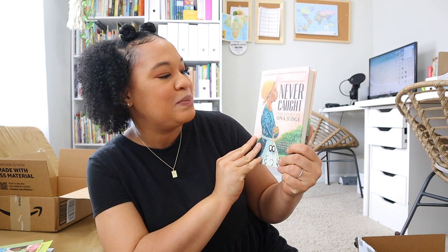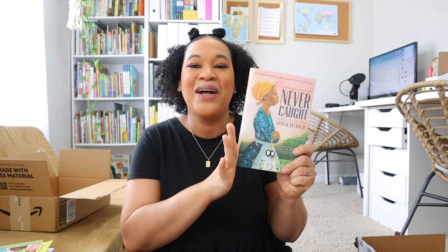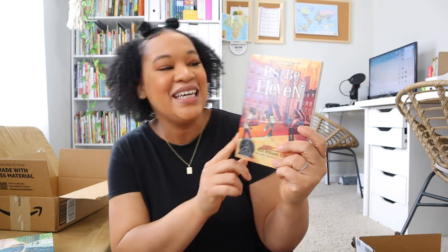Something else I got that will be part of our read-alouds for next year — since we're doing American history — is 'Never Caught: The Story of Ona Judge.' I'm really excited to read this one and I think I'm going to replace one of our current read-alouds with it. I went ahead and picked it up from Amazon.